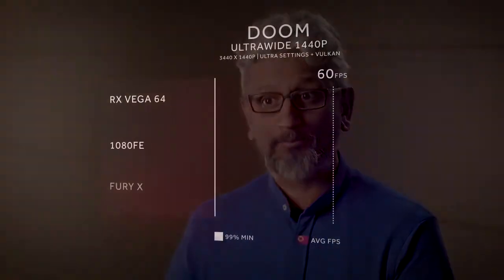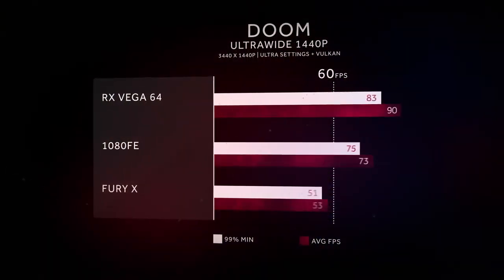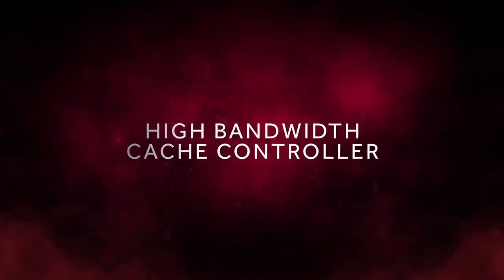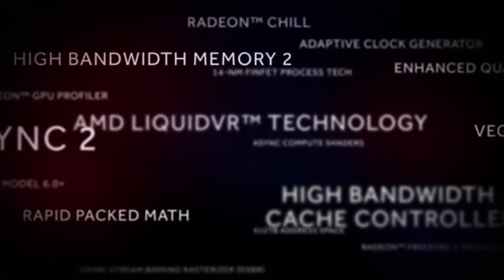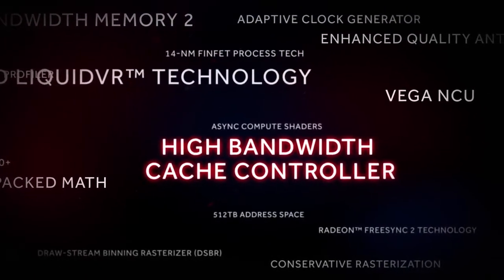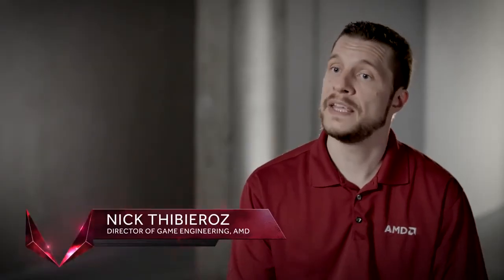In Vega, both your average frame rates, your maximum frame rates, and your minimum frame rates — all of them are going to be substantially better than the previous generation, because we have so much horsepower in Vega. There are over 200 features in Vega, but if I have to pick one that in the long run is going to have the most impact, it's the high bandwidth cache.